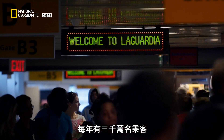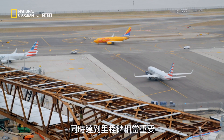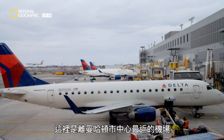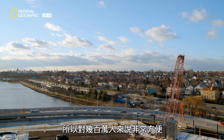Each year, 30 million passengers pass through LaGuardia's 72 gates. Keeping the airport open whilst hitting construction milestones is critical. It is the closest airport to downtown Manhattan, so it is enormously convenient for millions and millions of people.